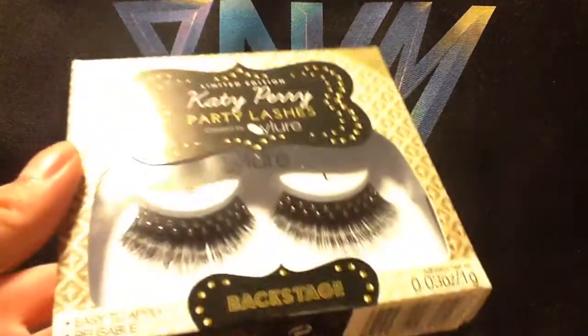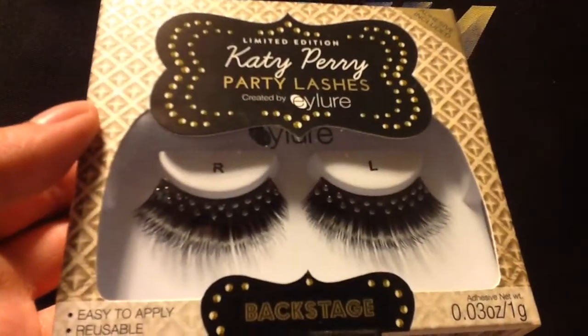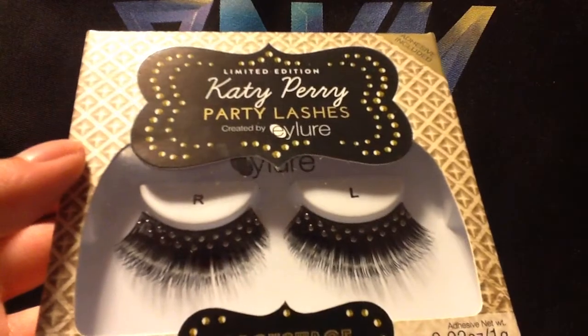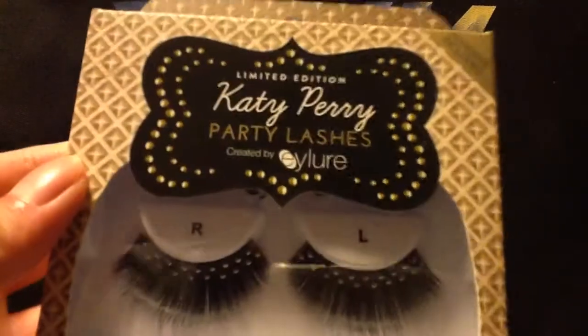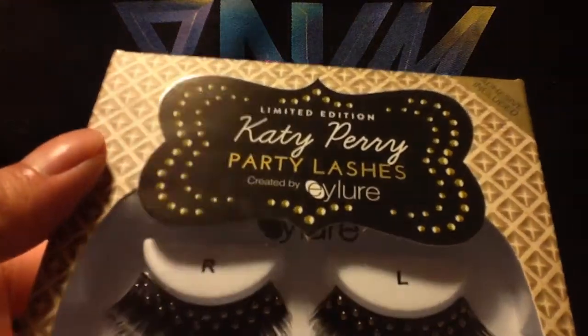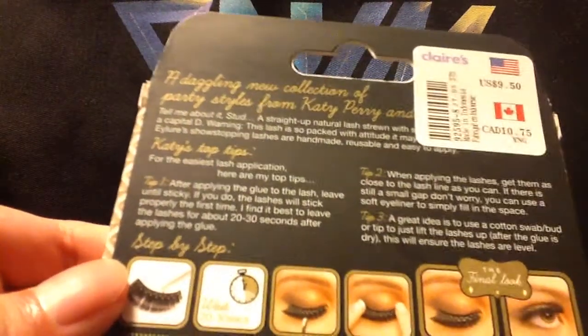First we have Backstage, and these are the limited edition party lashes. These look pretty cool. I'm going to repeat this as I did in my other two lash videos — I don't know anything about lashes, I just collect them. These are limited edition apparently, according to this label. I like collecting limited edition things because limited edition always catches my eye. And again, I got these from Claire's.